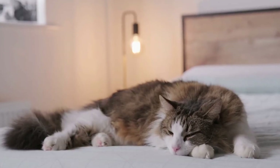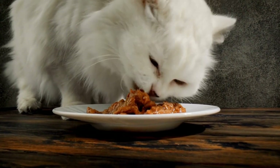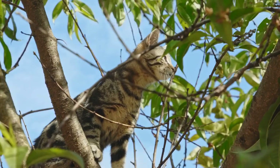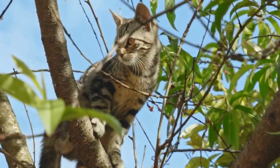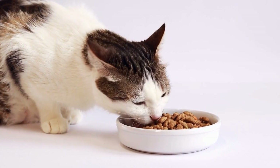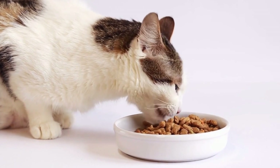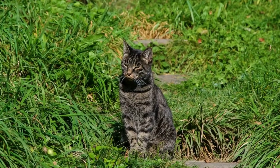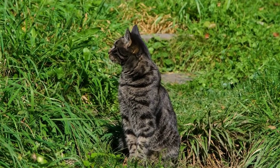Two: Material and Durability. The material of the harness is another crucial factor to consider. You want to choose a harness that is made of high-quality material that's strong and durable. Look for harnesses made of nylon or polyester, as they are known for their strength and resistance to wear and tear. Additionally, ensure that the harness has secure stitching and sturdy hardware, such as metal rings and buckles.